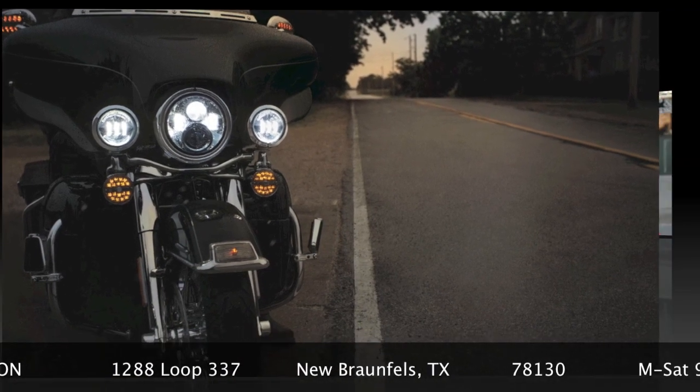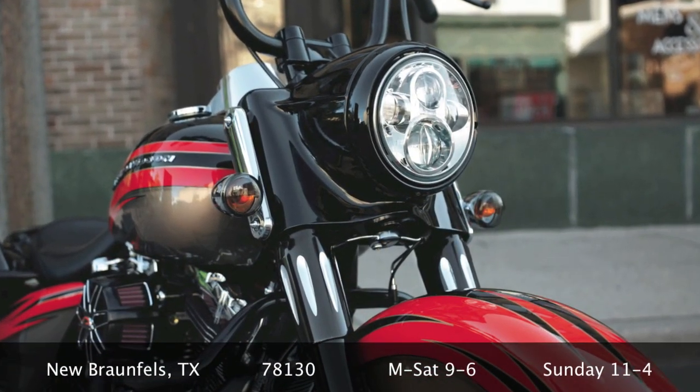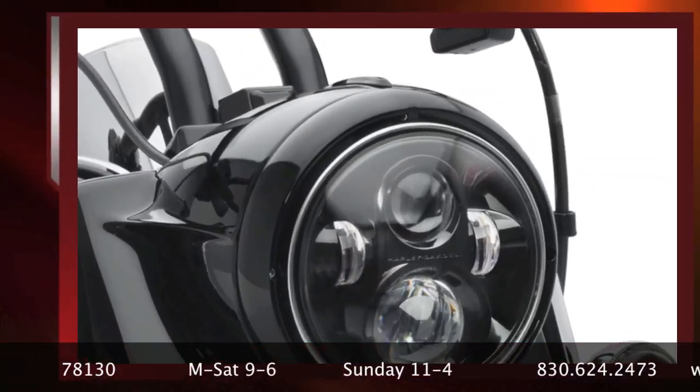Sportster, Softail, and Dyna Riders — just $30. Street Glides and Ultras — $65. And Road Glides and Road Glide Ultras are only $85.